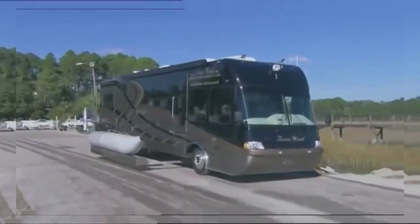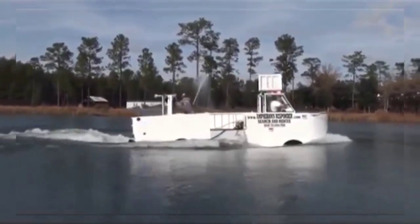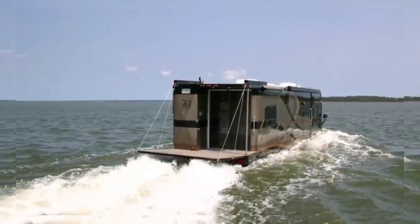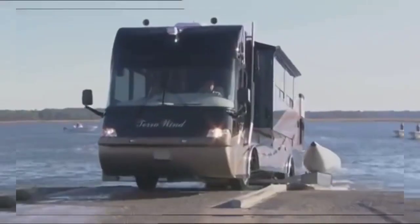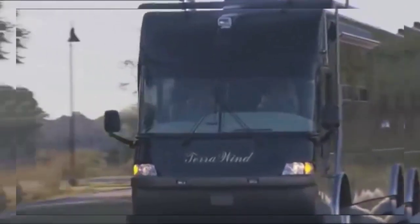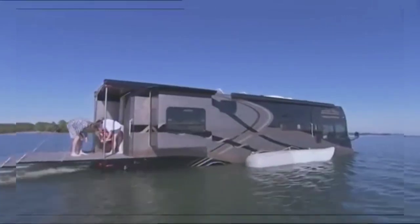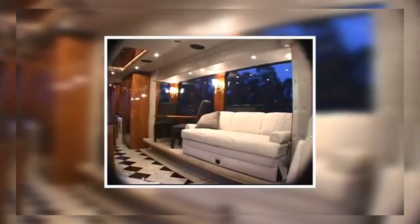The Cami Terra Wind. If you're struggling to choose between a luxury RV and a swanky yacht, look no further than the Terra Wind from Cami. Cami has been building wacky and wonderful amphibious motors since the '90s, but this is by far their most stunning creation. The Terra Wind is a stunning RV with all the bells and whistles that is equally as comfortable on the roads as it is in the lakes, with a top speed of 80 miles per hour on tarmac and seven knots in water.